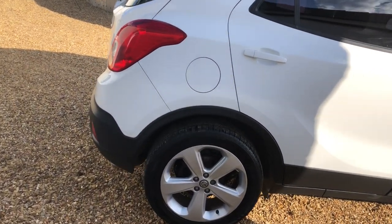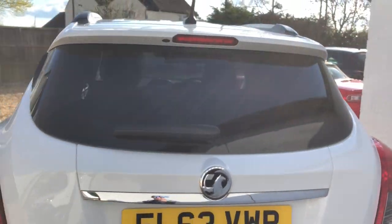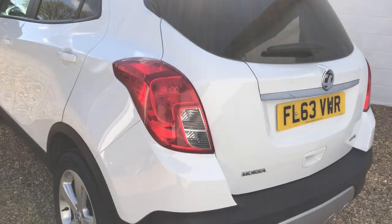This one's in particularly very good order. Wheels are all good, bodywork is all good, no bad marks — just the odd little stone chip but that's about it.